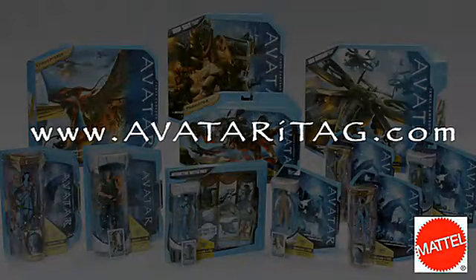You can collect them all. Avatar figures with iTags, each sold separately. High speed internet access and webcam required.